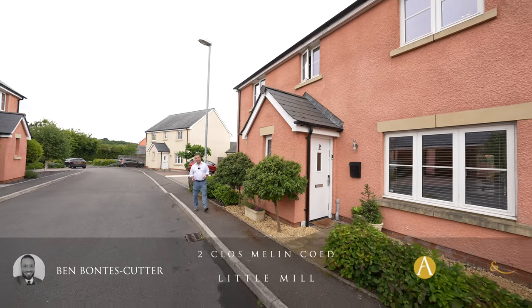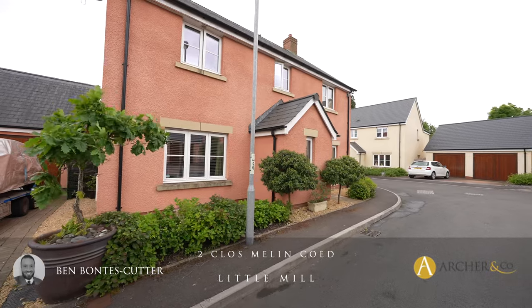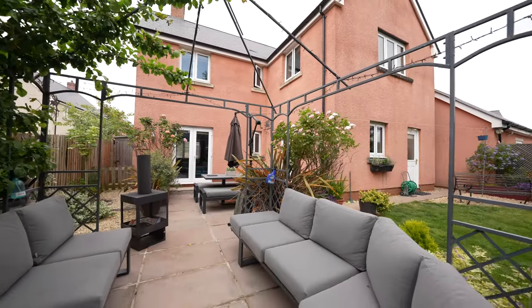Situated in a small cul-de-sac is this amazing four-bedroom detached home with a spectacular garden to the rear. Let's take a look inside and see what the internal accommodation has to offer.